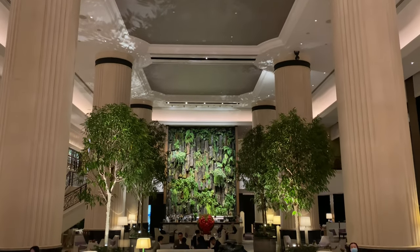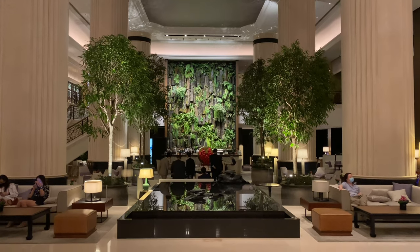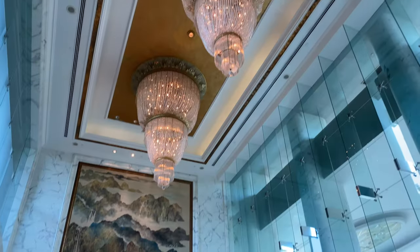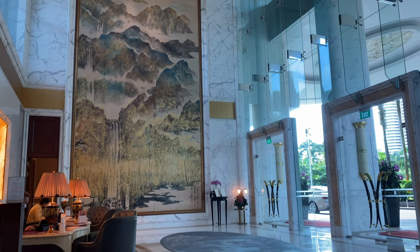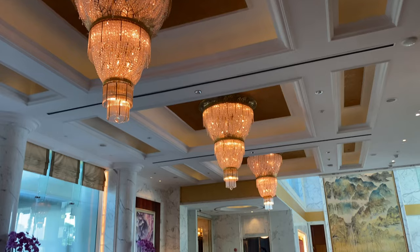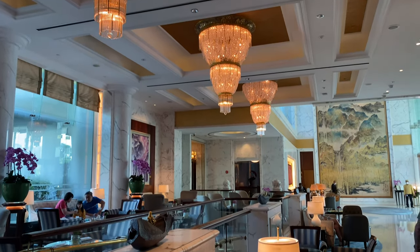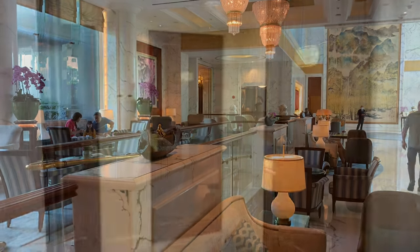Being the youngest of the three wings, the Valley Wing targets guests who prefer the most luxurious experience, and hence it has separate entrance and check-in lobbies. The moment you step into the lobby, you will be impressed by the dedicated service of its staff, which makes check-in a very personal experience — something you might not have experienced in the other wings.